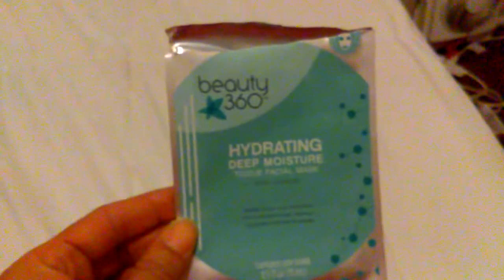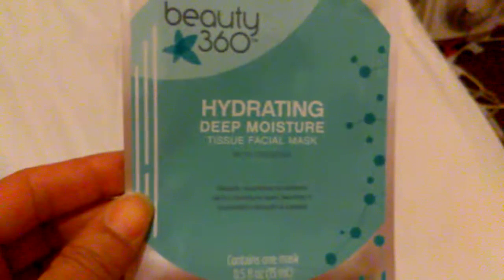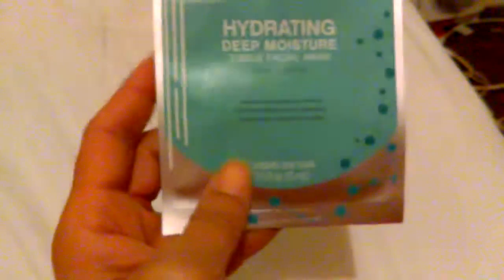Here's another face mask — this is Beauty 360 Hydration Deep Moisturizing Tissue Facial Mask. I like this. It has a real pleasant smell to it. And whatever liquid is left in the packet, I just put it in my hand and put it on my neck. I will repurchase this right here.